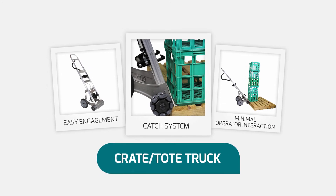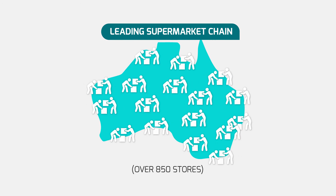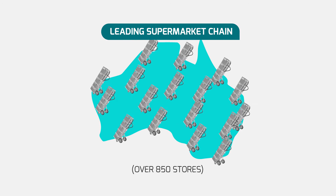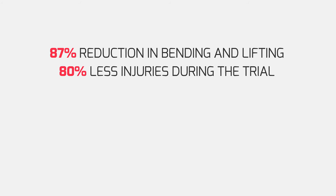We developed this hand truck solution for a leading Australian supermarket chain. We replaced their total manual process with the following results: an 87% reduction in bending and lifting, resulting in an 80% reduction in injuries during the 12-month trial.